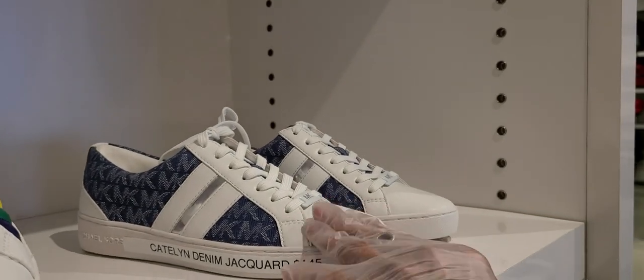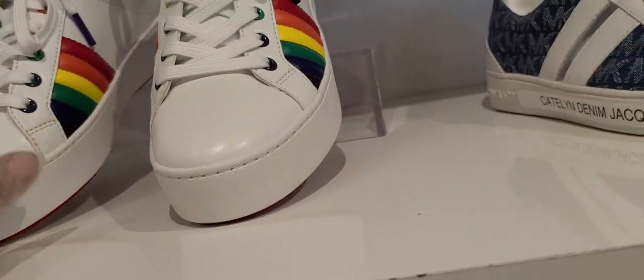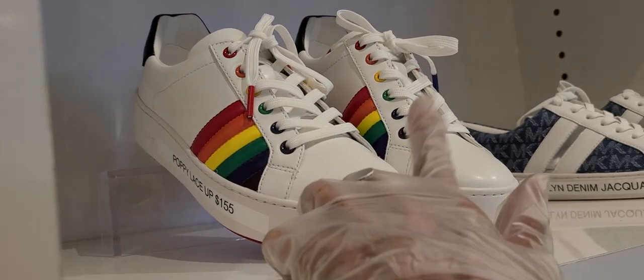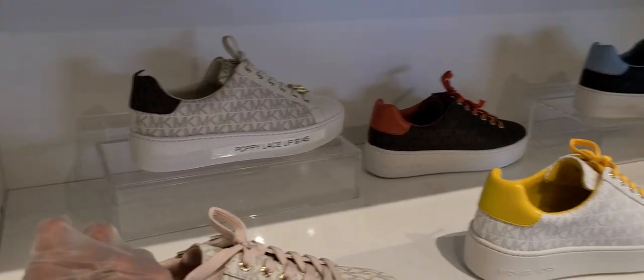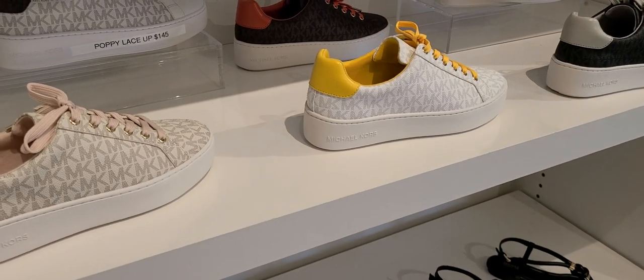The denim jacquard is $145. And the Rainbow Poppy lace-up is $155. These are 50% off on the tennis shoes. Let's run over and I'll show you that three-piece deal that you can use those tennis shoes with.